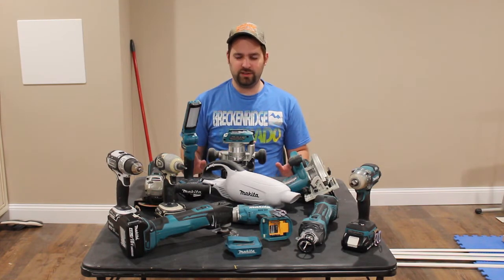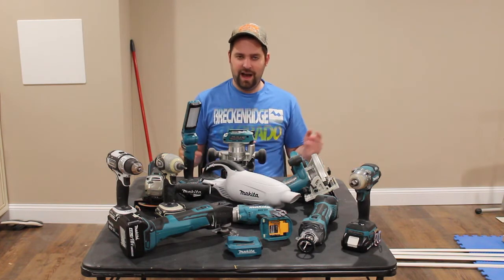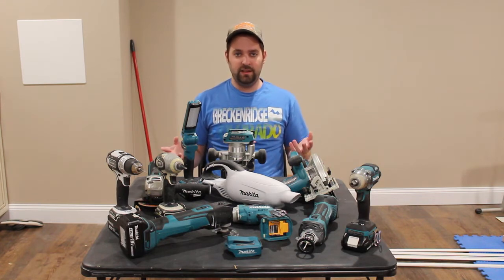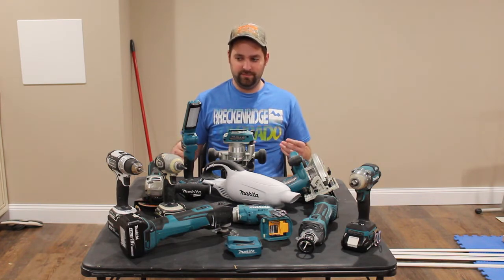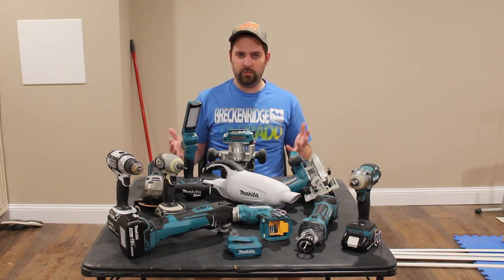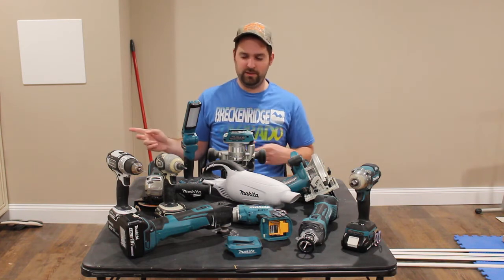So that brings me to my first reason why I love Makita Power Tools, and that is because with my experience with both Makita and many other brands, I have found that the RPMs, at least for their drills and drivers, seem to be a lot higher than other tool brands. So let me just bring in my other drill that I own, and I'll demonstrate that.